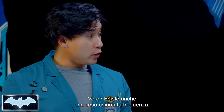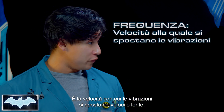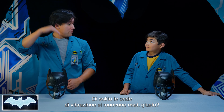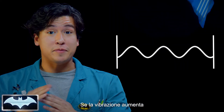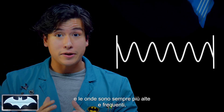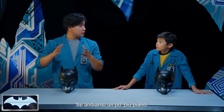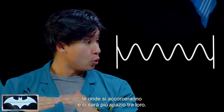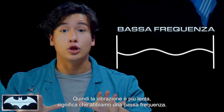There's also a thing called frequency — that's the speed of how fast or slow the vibrations are moving. A vibration wave moves like this. If the vibration were to pick up speed and the waves got taller and more frequent, that means that vibration has a high frequency. If we're moving a little slower, the waves get shorter with more space between, so the vibration is slower — that means we have a low frequency.